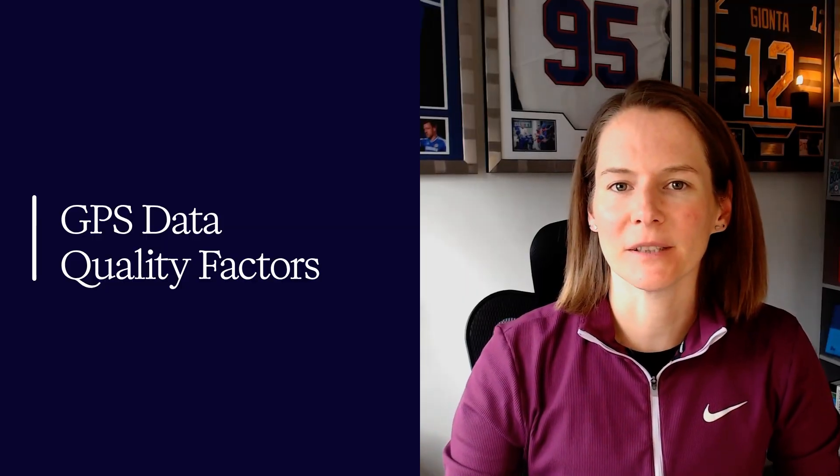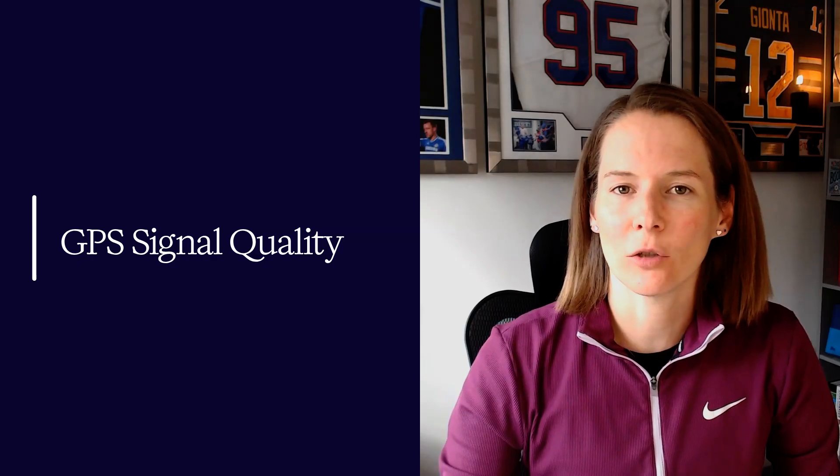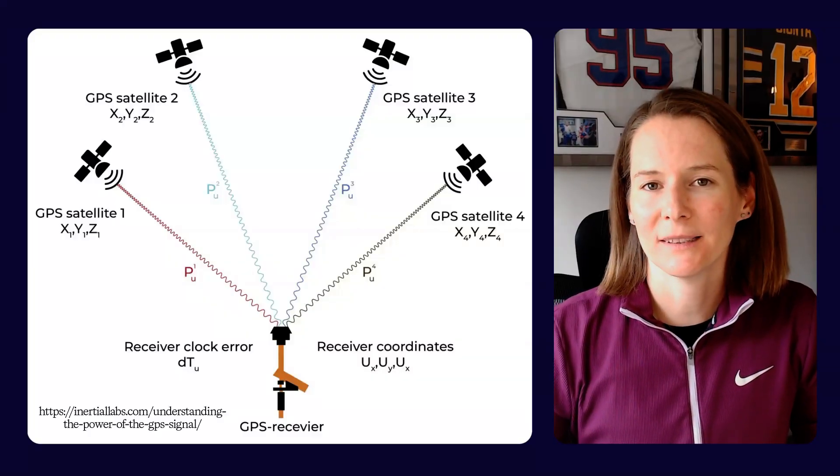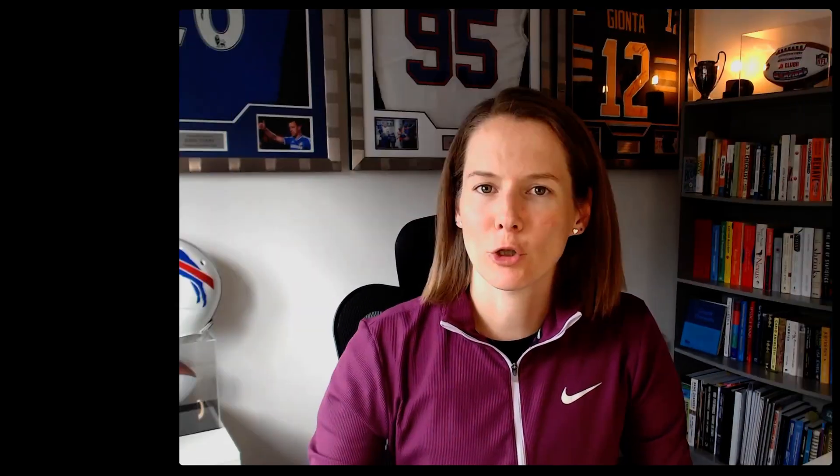Just because a GPS device is recording data, it doesn't necessarily make it reliable. Let's look at the key factors that influence GPS data quality. Firstly, signal quality and satellite configuration. GPS accuracy depends on both the number and positioning of satellites connected to the device. Four satellites are the bare minimum to triangulate position, but six or more is actually recommended. Structural obstructions such as stadiums or tall buildings can block the satellite signal and affect GPS quality and the reliability of the data — so be especially aware of partially covered venues.